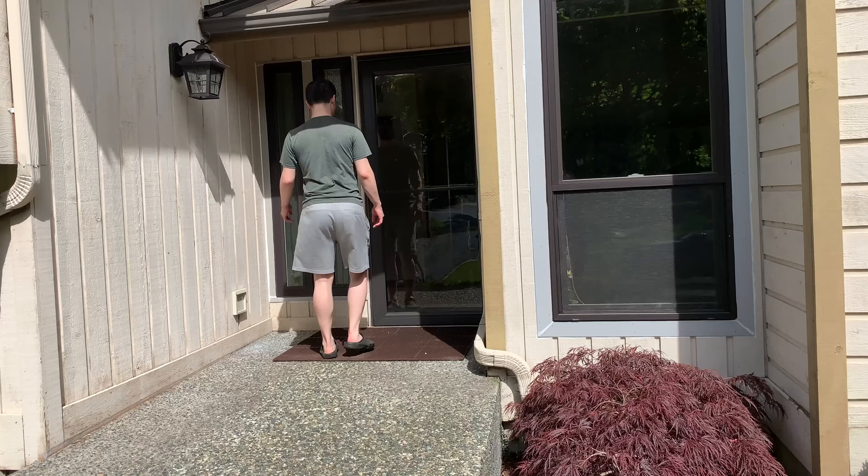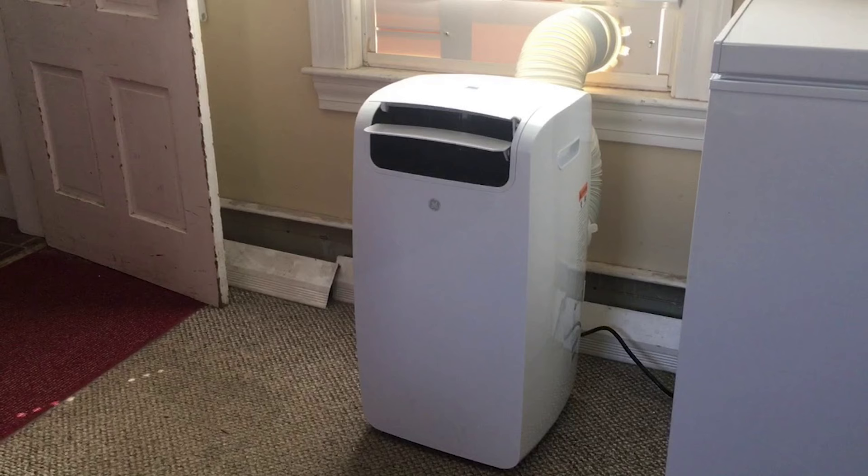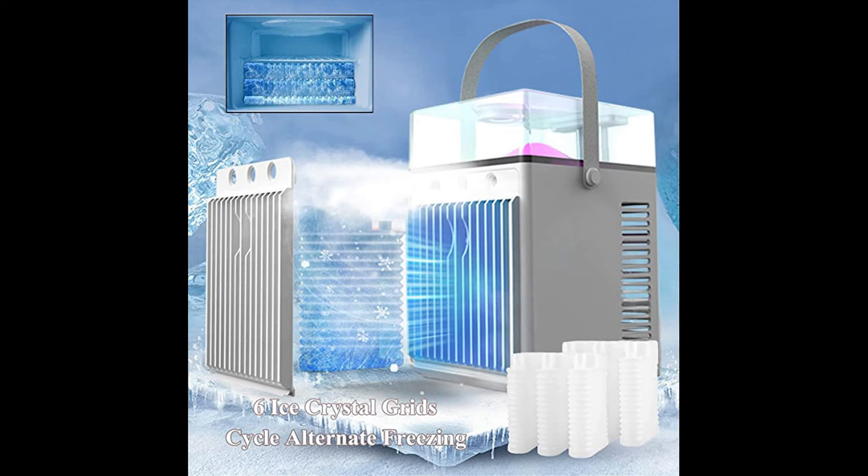After a strenuous day working under the hot sun, you go inside your home and the temperature is not any cooler, and you don't want to spend hundreds of dollars for a big bulky air conditioning unit that takes up too much space, right? The Arcos portable air conditioning will solve your problems.